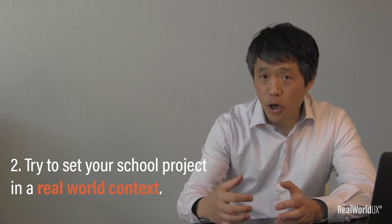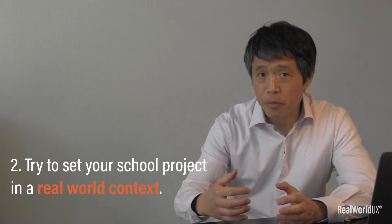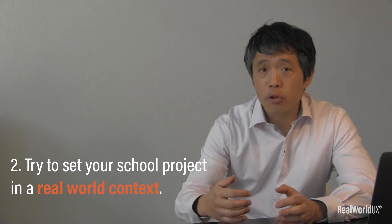Number two, try to set your school project in a real-world context. Instead of working on a purely imaginary project, try to find a real client such as a local nonprofit organization that you can work with for your school project. This works great because it turns your school project into a real-world project solving a real user's problem. The whole process of finding an organization, making a pitch to them, and working through problems with them throughout the project will be a great experience, which could make a great case study for your portfolio.